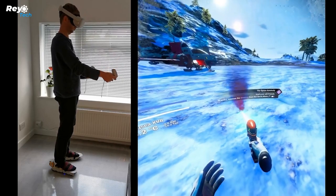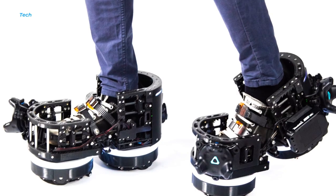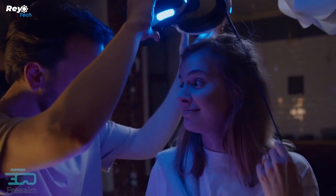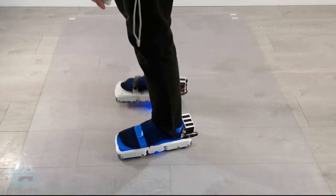You don't need a lot of space — a two-by-two meter area will suffice. In the future, they intend to release versions for running as well as for consumers weighing up to 120 kilograms. For the time being, you can sign up for updates to stay updated.